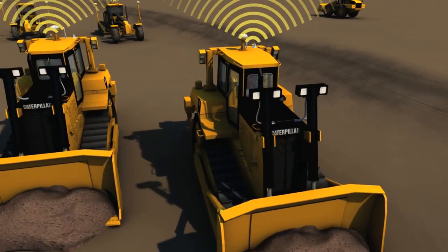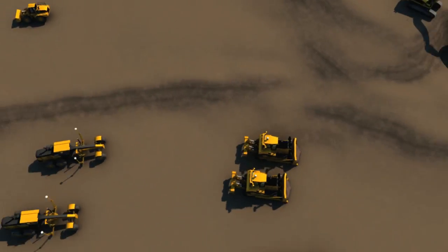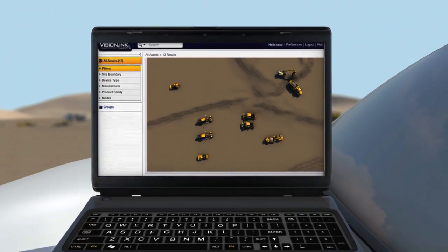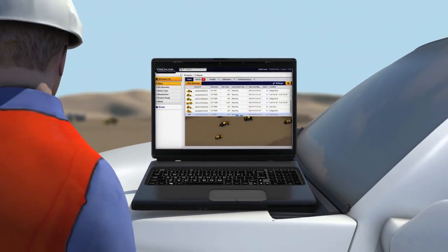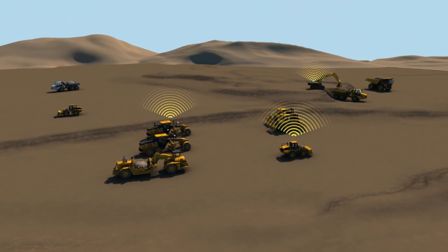Do you know CAT Product Link? Robust hardware, a remarkably intuitive web-based interface, satellite and cellular coverage, and designed for mixed-fleet use. What you know matters.